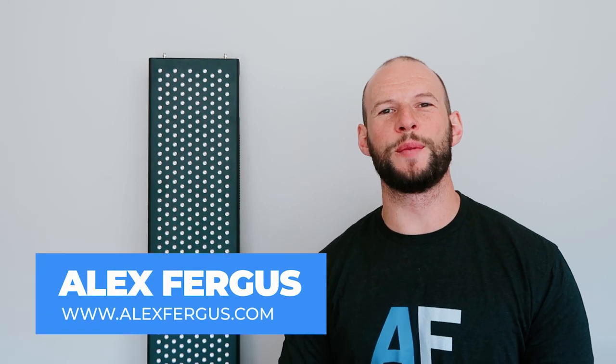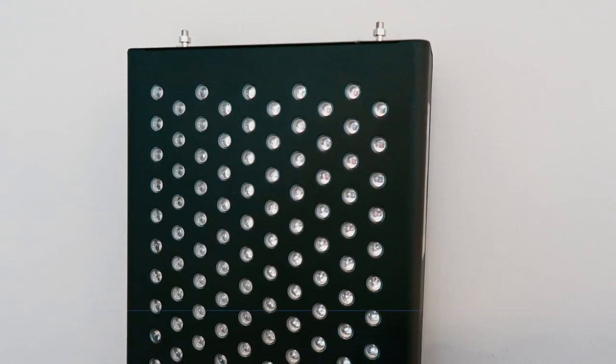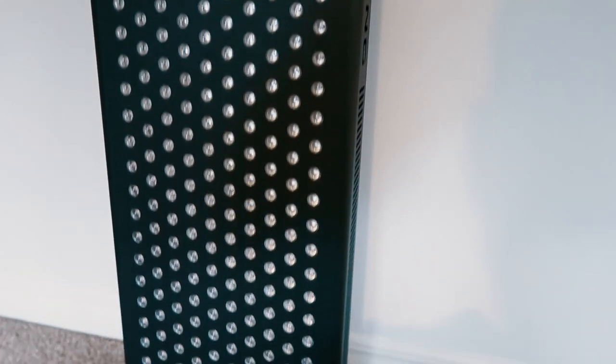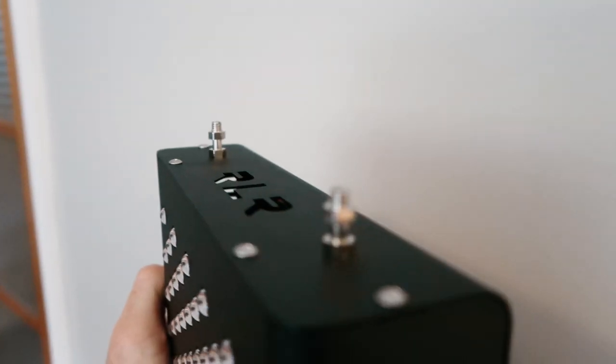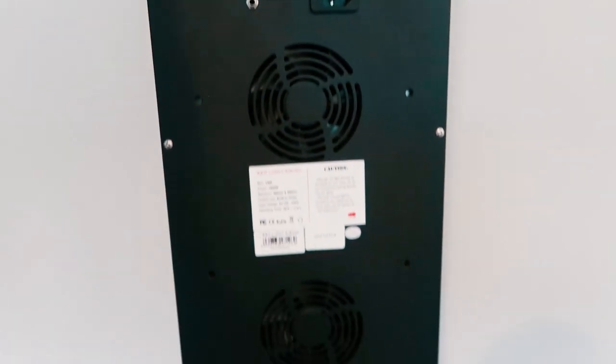Hey, it's Alex here from AlexFergus.com, and today I have my full review of the Advantage 1500 by Red Light Rising. In this review I'm going to be looking at everything from price to EMF to power radiance, to my thoughts and feedback after using this panel for the last few weeks. We're going to compare it to some other panels on the market both from Red Light Rising and from its competitors, and I'm going to run through my likes and dislikes. Let's take a deep dive into figuring out how good this panel really is.